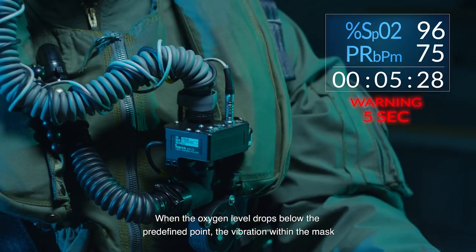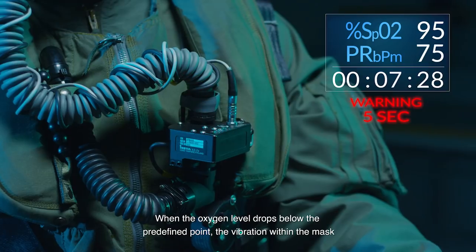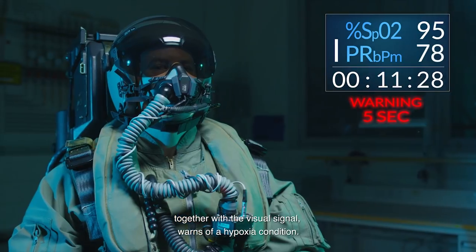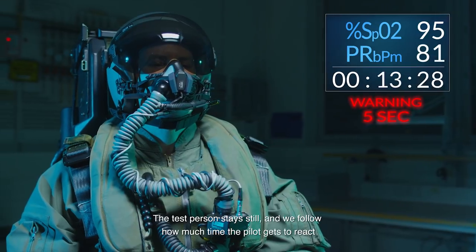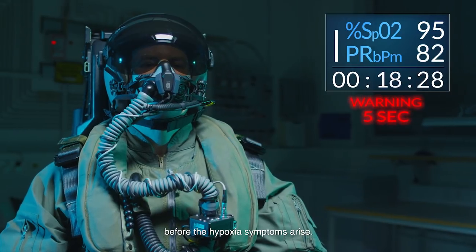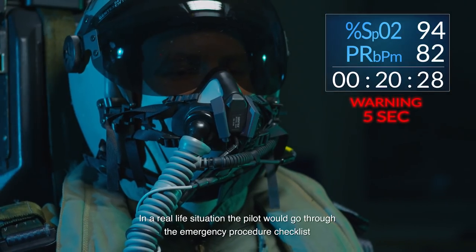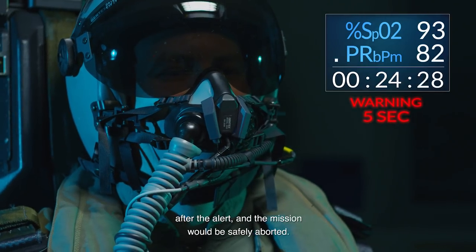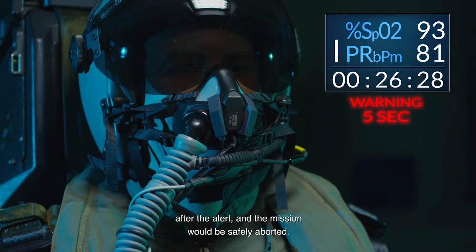When the oxygen level drops below the predefined point, the vibration within the mask, together with a visual signal, warn of a hypoxia condition. The test person stays still and we follow how much time the pilot gets to react before the hypoxia symptoms arise. In a real-life situation, the pilot would go through the emergency procedure checklist after the alert and the mission would be safely aborted.